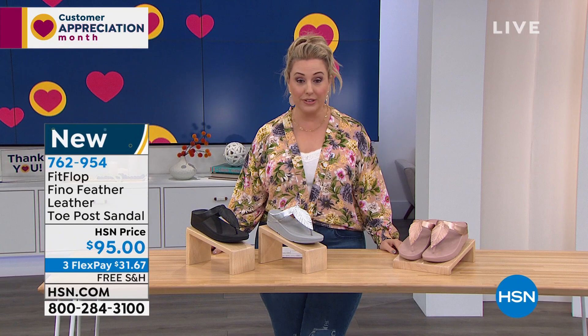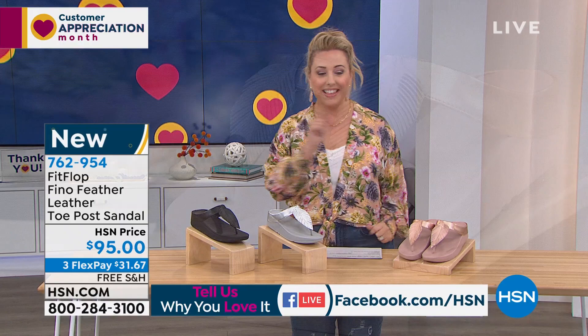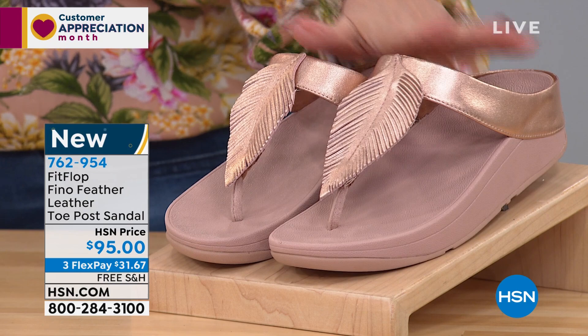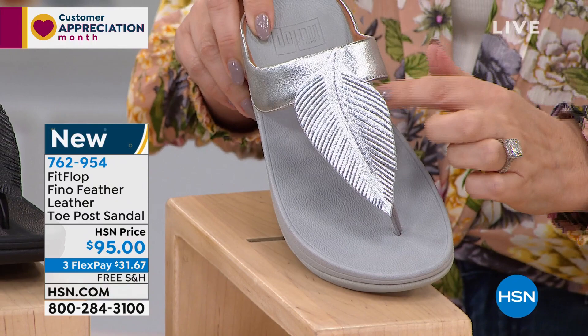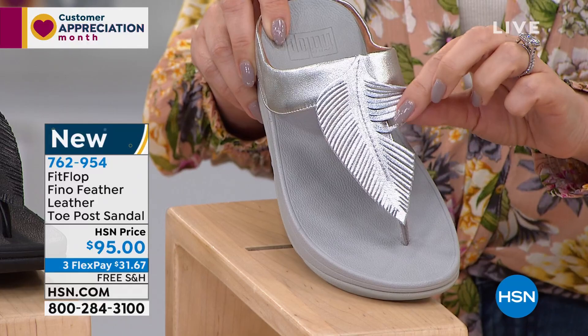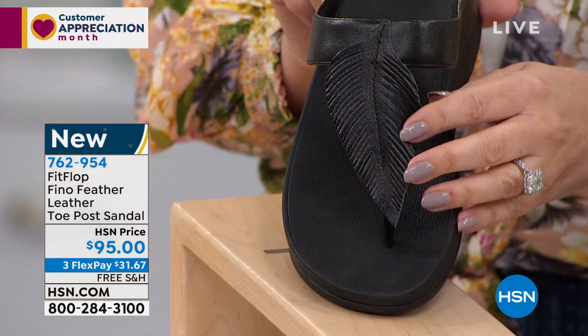We're going to continue on to the feather leather — say that three times fast on TV. This is the Fino feather leather Topo sandal for $95. Take a look at the rose gold — wow, is that gorgeous? Then we also have it available in silver. Think about maybe you're going to that outdoor wedding. There's even a little look at how this is done — I absolutely love it. This could be that beach wedding — you pop this on when you want to dress up a little bit. And then we've got it available in all black. This is brand new, Randy — let's talk about all the technology as well.